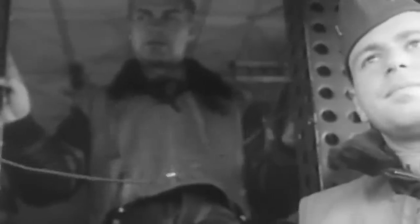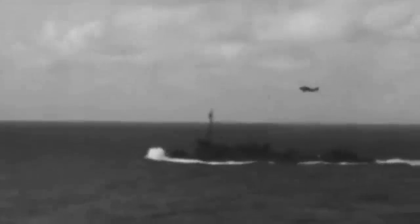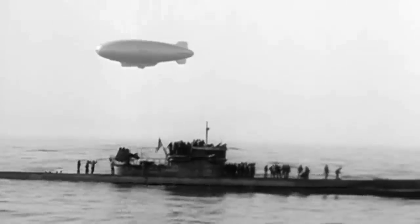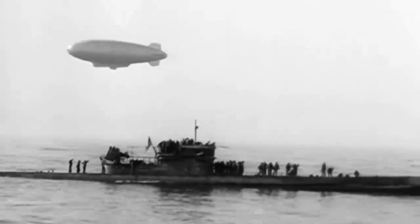The blimp continued hovering over the survivors until rescue ships could arrive. For the following months, the four Navy blimps became crucial in finding U-boat attack survivors, delivering supplies, medical equipment, and inflatable lifeboats while relaying their positions to US ships in the area. But as the U-boats returned, the blimps would go beyond rescue operations, taking the fight to the German submarines.